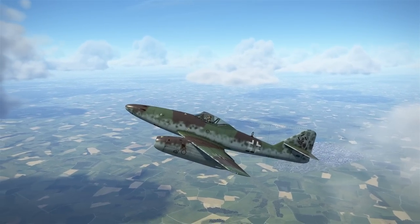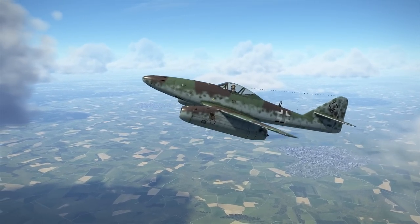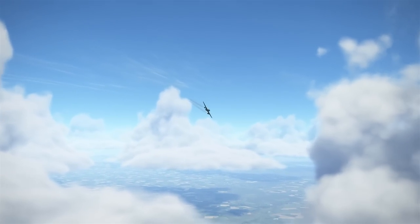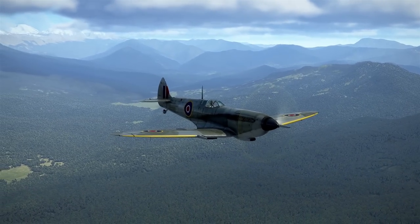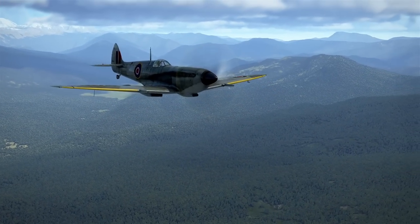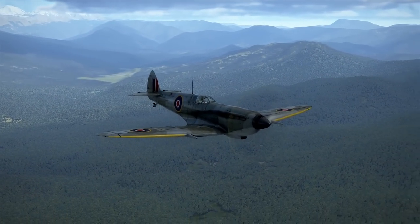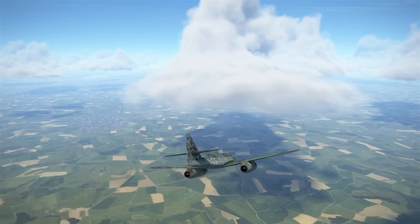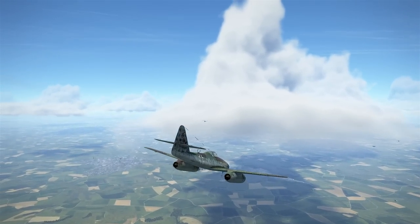Contrary to what Hollywood films might want us to believe, the first jet fighter was not shot down by P-51s sporting red tails, nor even by P-47s out of ammunition. The credit for the first aerial jet kill goes to the Supermarine Spitfire. That being said, it was not a British squadron who achieved this feat of arms, but rather a Canadian outfit flying its dated Mark 9 Spitfires. While flying over the Netherlands in October 1944, a five-strong flight of Spitfires from 401 Squadron, Royal Canadian Air Force, encountered a Messerschmitt Me 262 from KG 51.